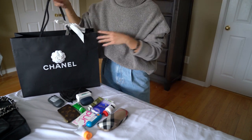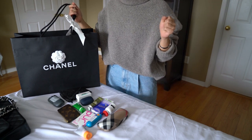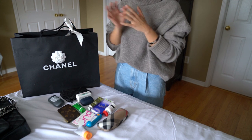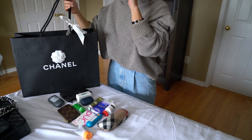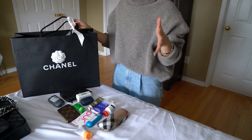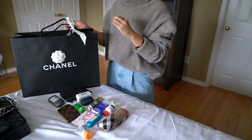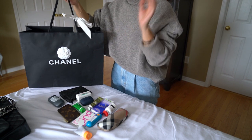I don't want to keep you guys waiting too long because, from the title, you know this is the Chanel 19 unboxing. I still cannot believe I have this bag right now — you guys know how long I've been talking about it. I watched every video online, I've commented on all of them. It's been quite a journey since I've had my eye on this bag.